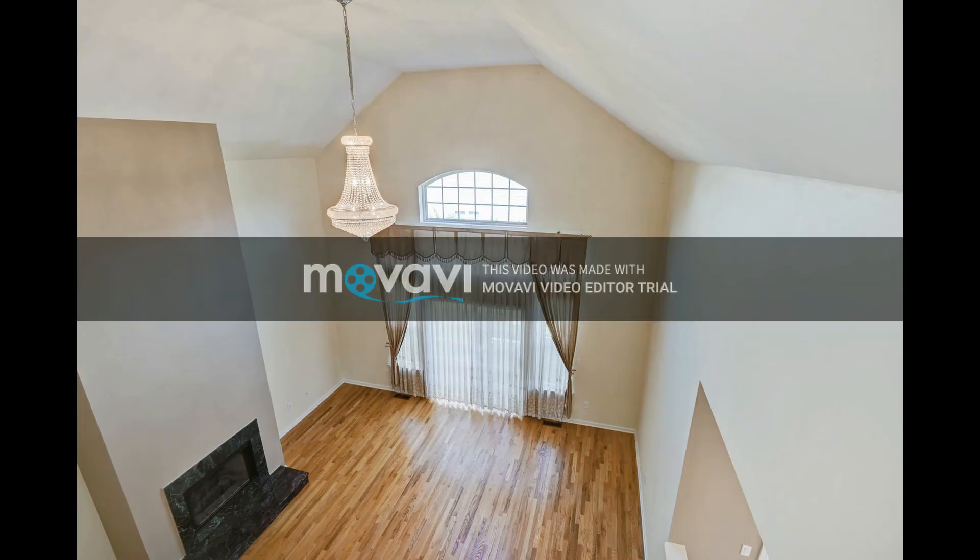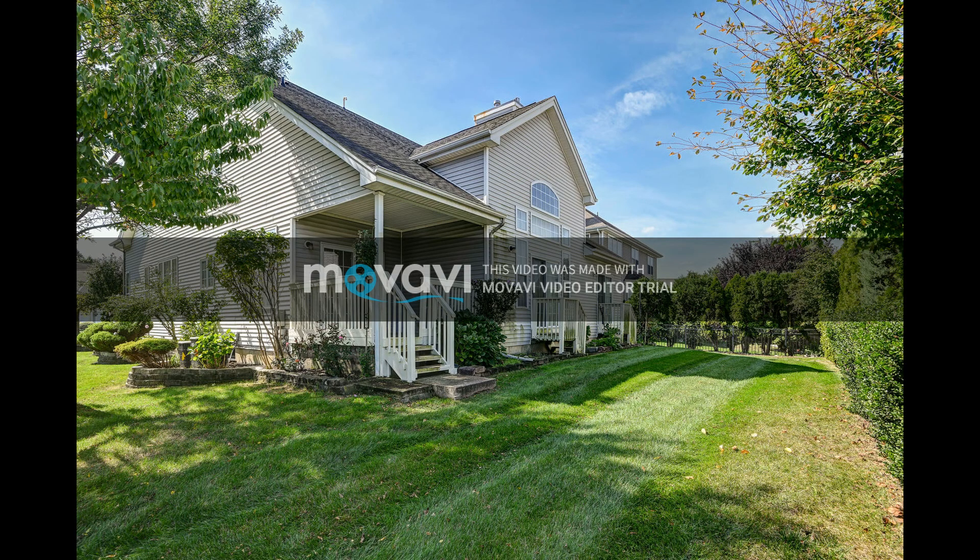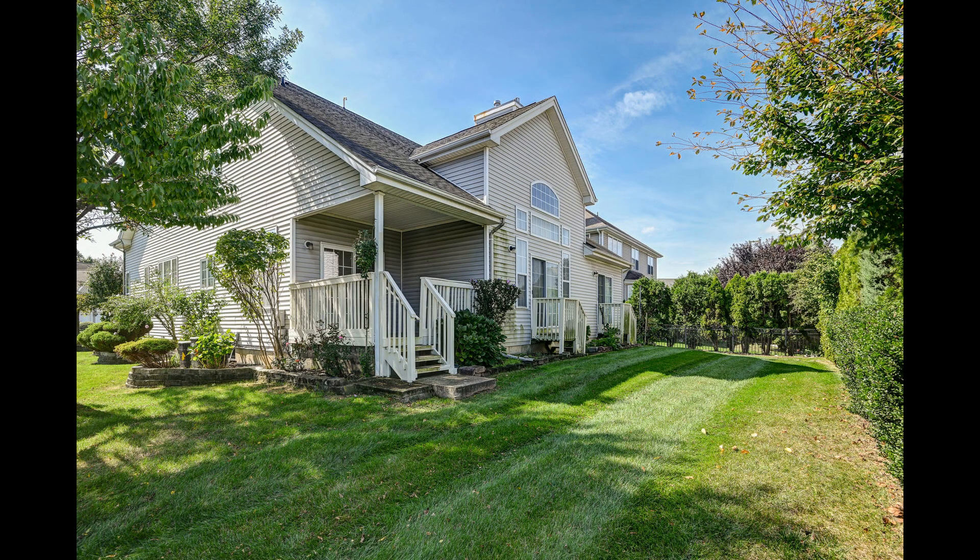Please give me a call for more information on this property at 732-397-9185, or visit my website at ruparealtor.com. Thank you.